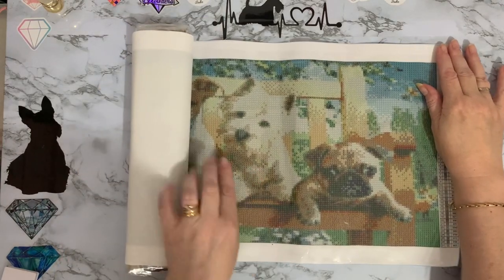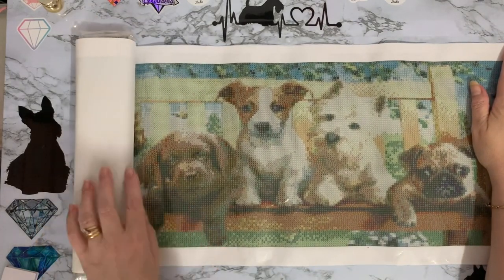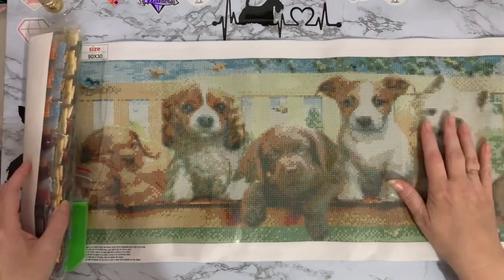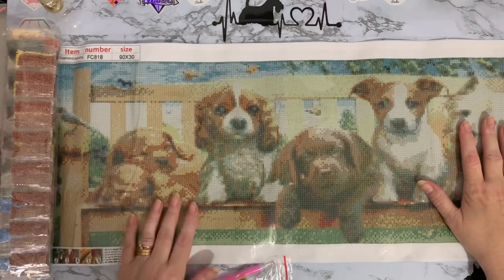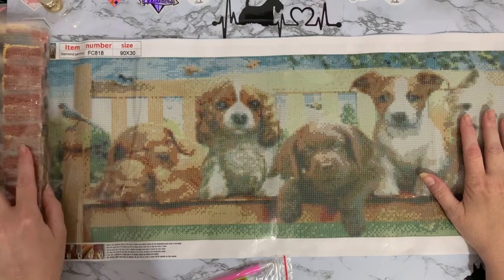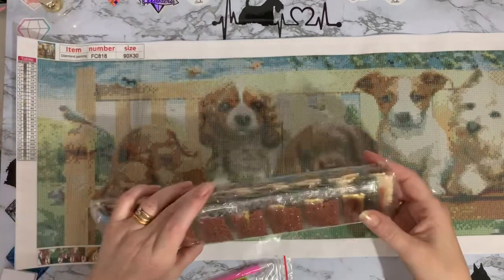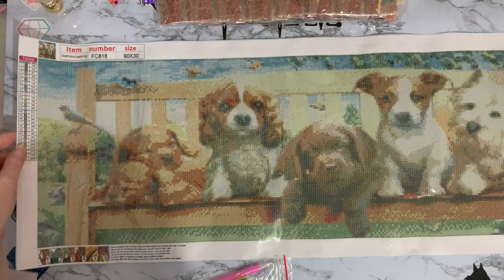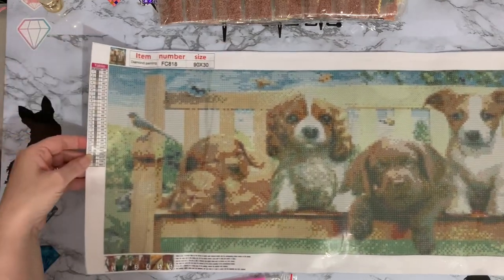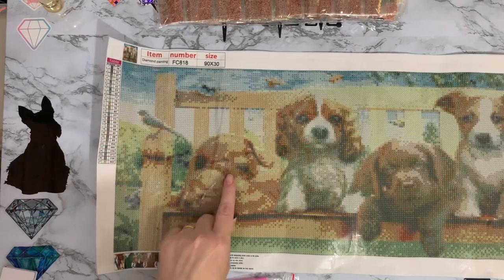We've got a pug, a little Westy, and a Jack Russell. And a little chocolate Labrador, and a little Cavalier King Charles Spaniel. And oh, what's that one? That might be another Labrador - can't quite work out what that one is. And then we've just got a little bird sat there. So it is a 90 by 30 square painting and it's all these little puppies. And that looks like a Cocker Spaniel there.